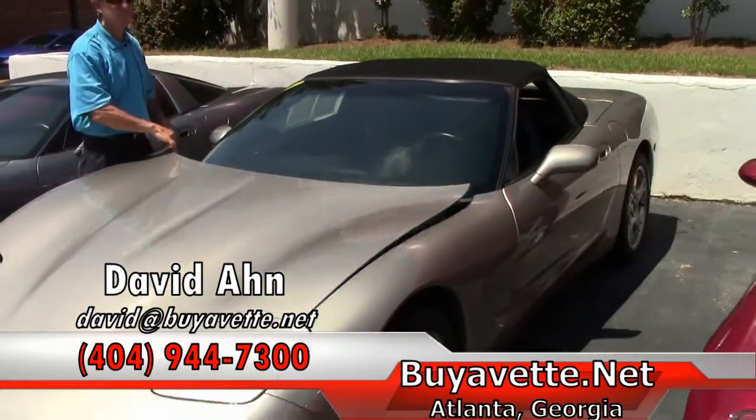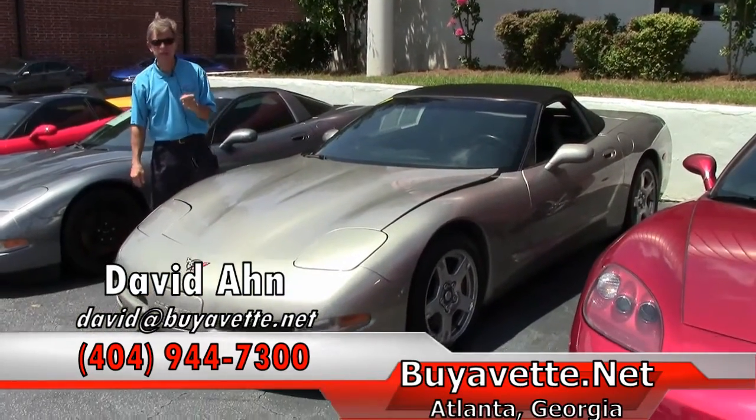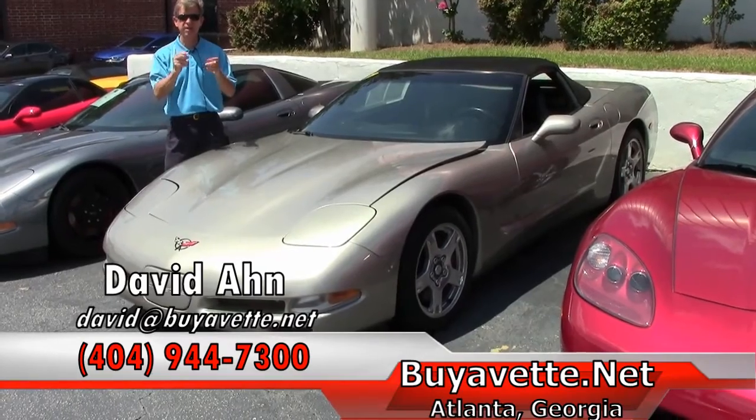Folks, if you are looking for a Corvette you need to contact David at Buy-A-Vette. Call me direct and remember, always ask for David.